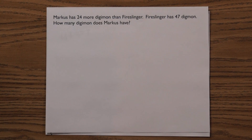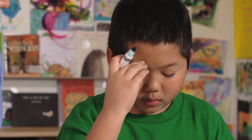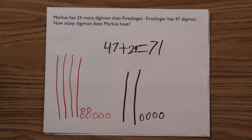Barnslinger has 47 digimarks. How many digimarks does Marcus have? Figuring out on their own whether to use addition or subtraction is half the challenge. But once they get this far, they're well on their way to finding the correct answer. 47 plus 24 equals 71.